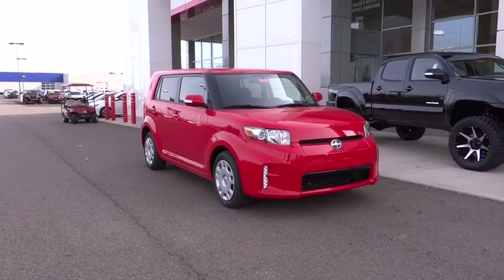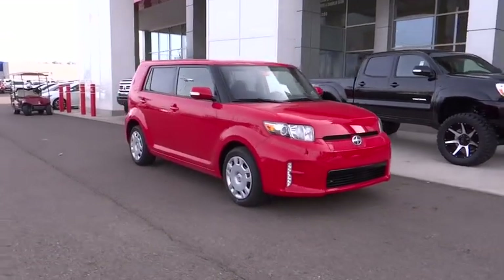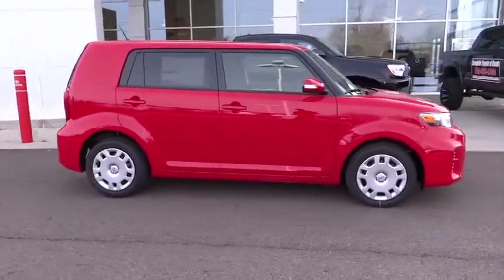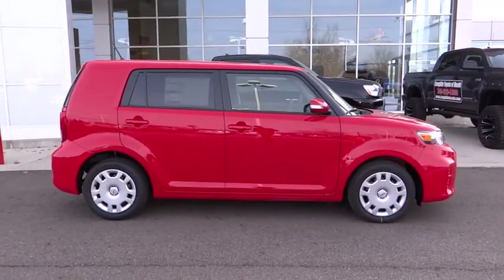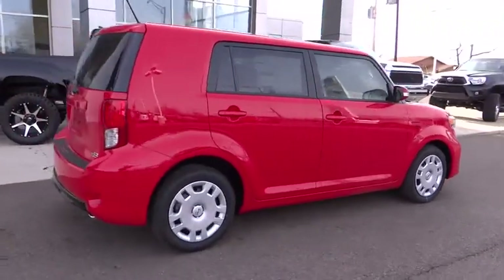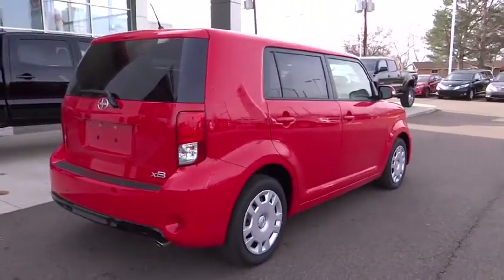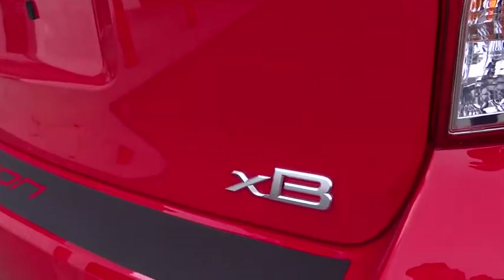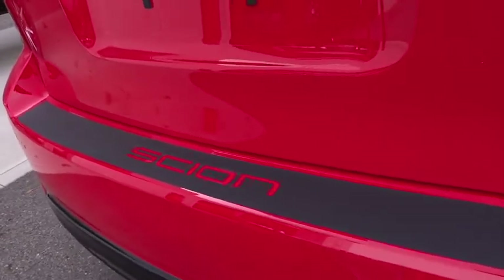2015 Scion XB. The Scion XB, built under the Toyota nameplate, has almost single-handedly shaped the market for the boxy, city-driven vehicle. The XB offers exceptional cargo space for a vehicle of this size. Combined with the nimble acceleration and Toyota reliability, this vehicle will prove itself time and time again.